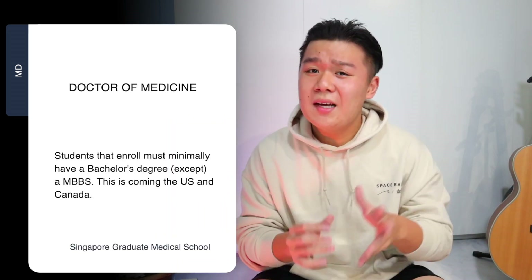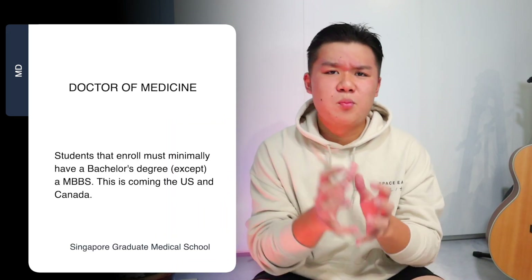On the other hand, the Duke NUS Medical School is a graduate entry medical school. Students that apply must minimally have a bachelor's degree — any degree except an MBBS. At the end of the program, you graduate with a Doctor of Medicine degree, similar to countries like the US and Canada. This differentiation between undergraduate and graduate level medical schools is arguably the most important factor for you to decide. If you're already a bachelor's degree holder, Duke NUS may be a more natural fit, while recent JC or poly graduates may prefer the undergraduate medical schools.